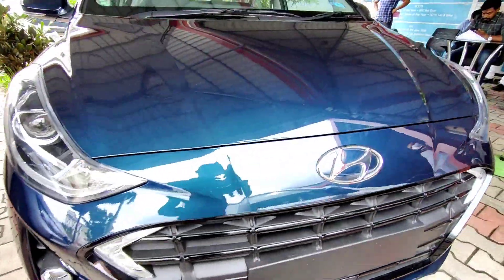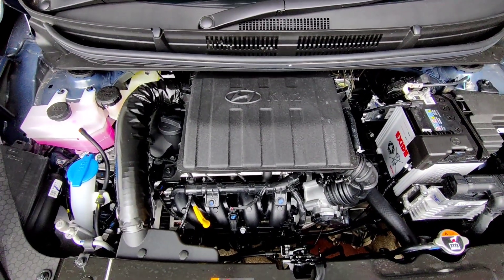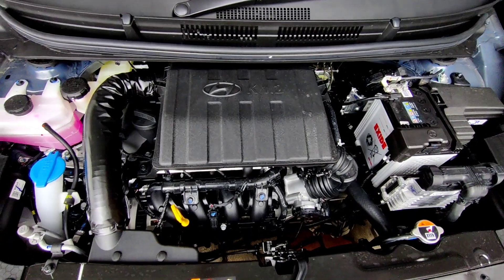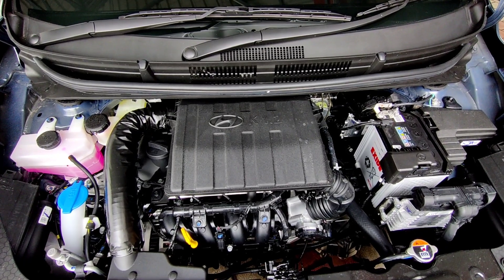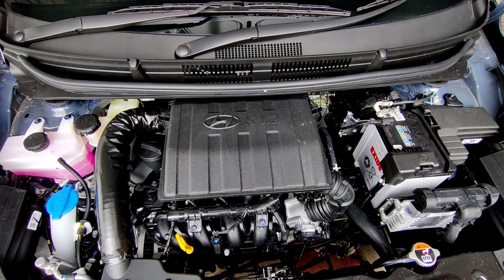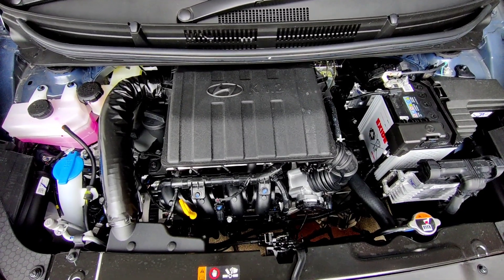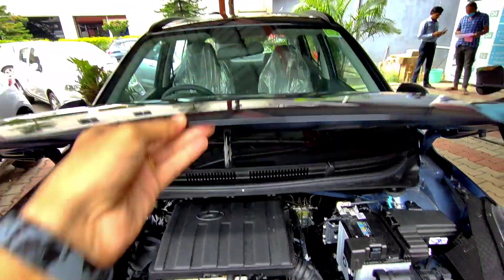Under the hood you get Hyundai's 1.2-liter naturally aspirated 4-cylinder engine which produces a peak power of 81 bhp and a maximum torque of 113 Nm, paired to a 5-speed AMT gearbox. The Grand i10 Neos has a claimed fuel efficiency of 20.5 kilometers per liter from its 37-liter fuel tank, and there is no insulation provided as it is a petrol engine.